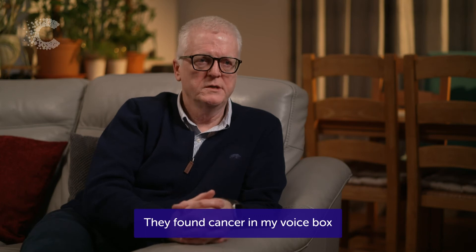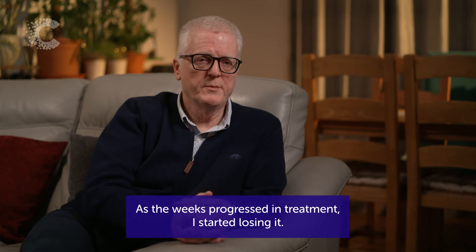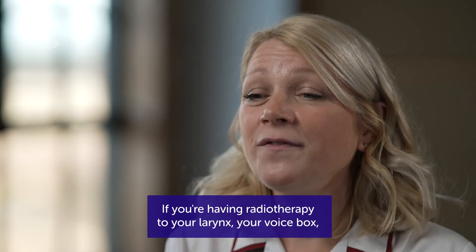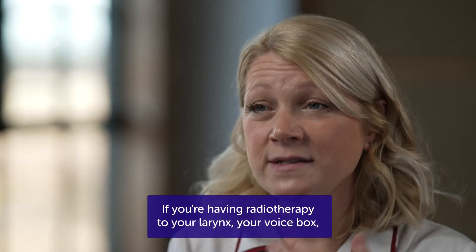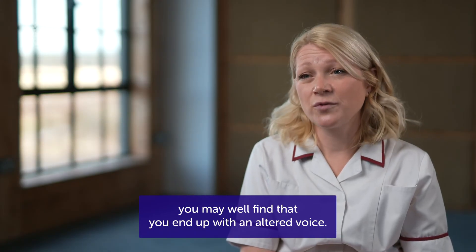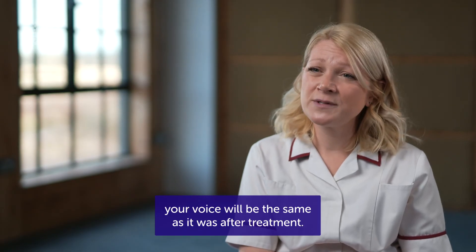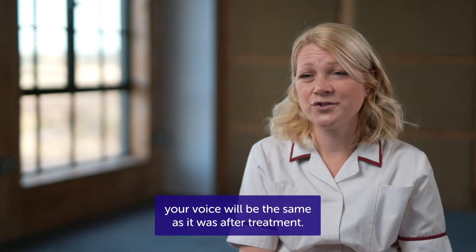They found cancer in my voice box, so that was part of the treatment area. As the weeks progressed in treatment, I started losing my voice. If you're having radiotherapy to your larynx — your voice box — you may well find that you end up with an altered voice. This can happen during treatment, and we can't always guarantee your voice will be the same as it was after treatment.